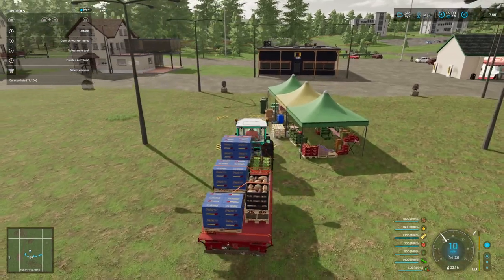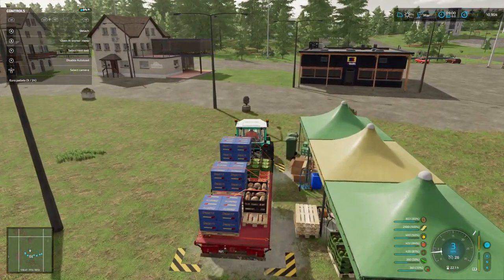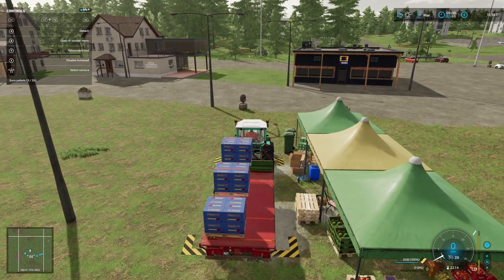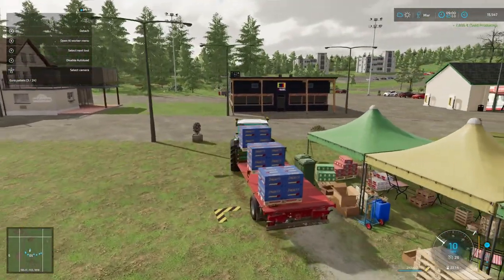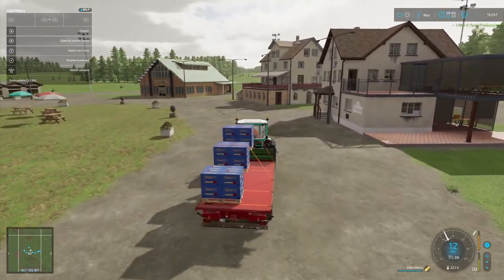Let's just deliver this and get some money in. We're making around about 20,000 euros a month at the moment, and as I said, that's all going on pig feed and we're still struggling to make ends meet. That's seven grand just for the vegetables to our own farmer's market.